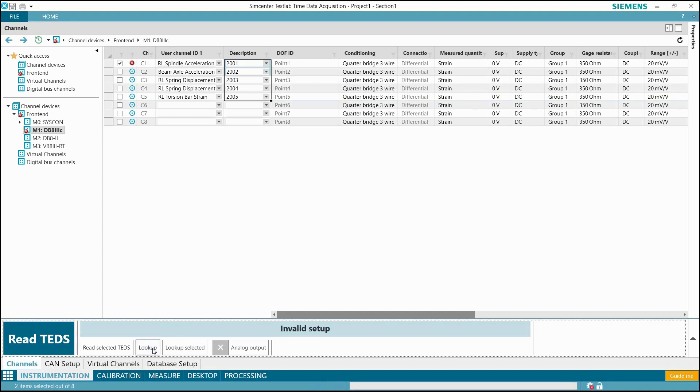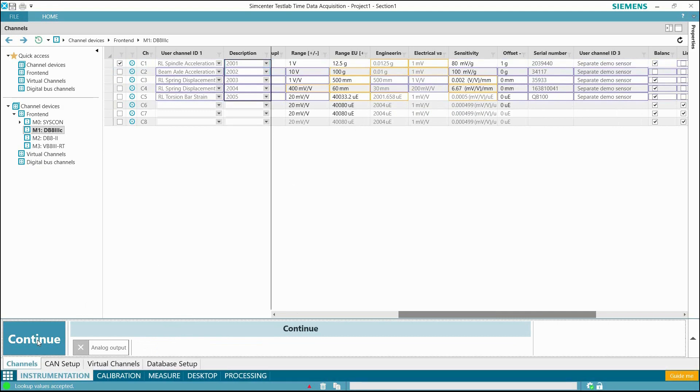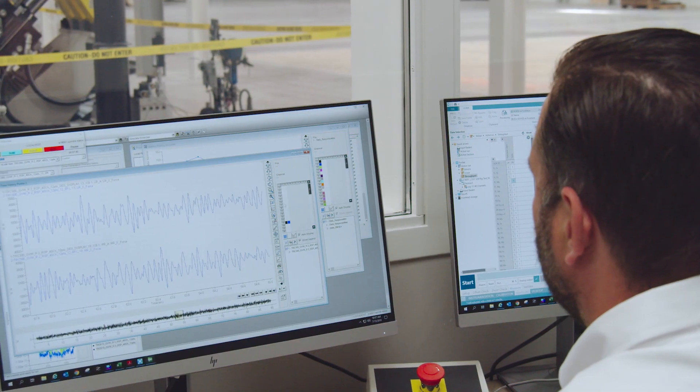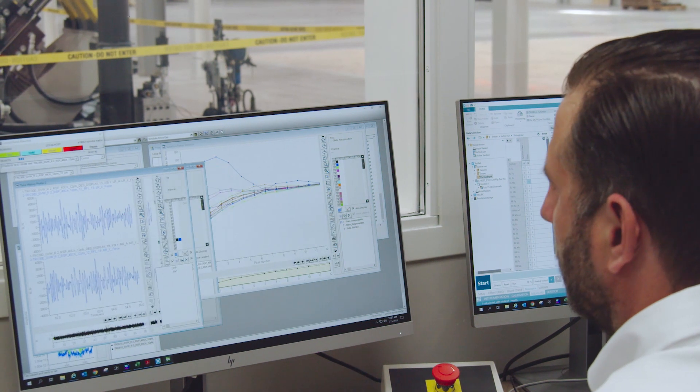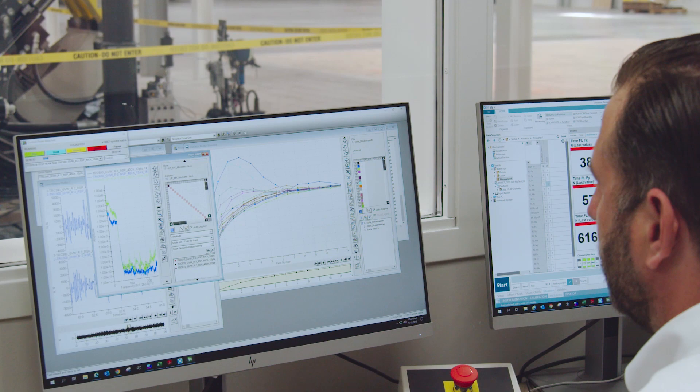I use time data acquisition to set up all my transducers and my calibration information when I instrument the vehicle. Then when I take that Mobile Scadas unit out to the proving grounds, I'm using that same software, so all my settings are saved and all my calibration info is there. Once I collect that data and bring it back into the lab and plug it into the rig, it's plug and play — it's efficient and everything is seamless.